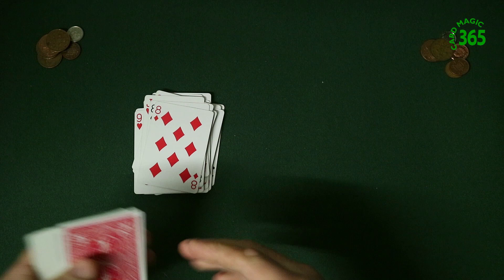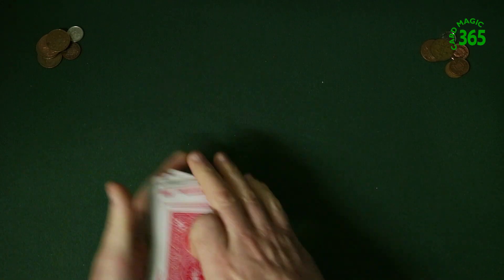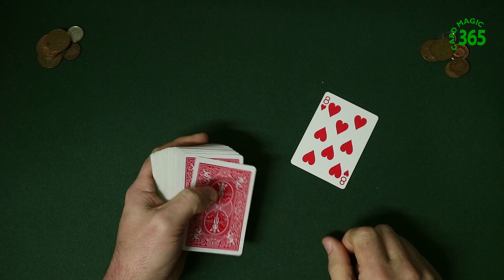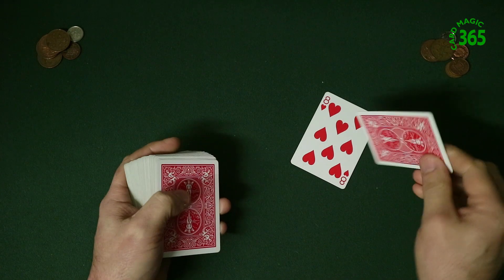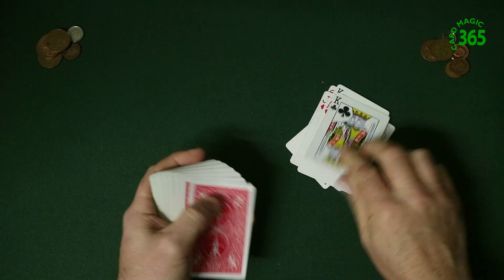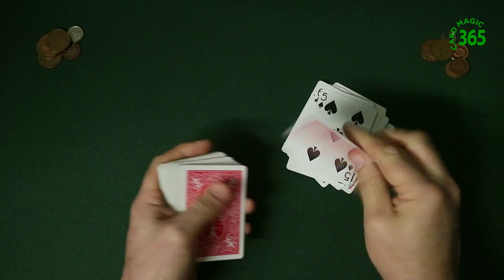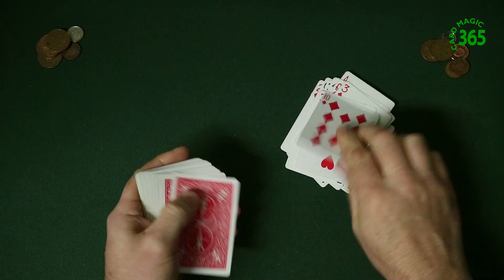You say at some point, 'Have you got a card that you're thinking of?' They say yes. Okay, let's take these and turn to the other spectator and say whatever number of coins you've got, remember the card in that position. You count: 2, 3, 4, 5, 6, 7, 8, 9, 10, 11, 12 — and again you carry on dealing, but then when you get bored you say, 'Have you got a card?' They have.